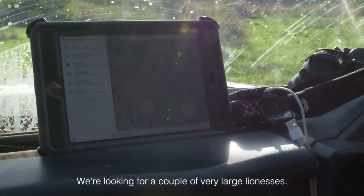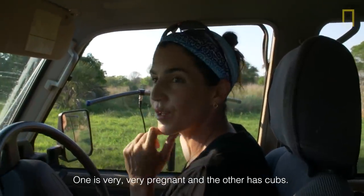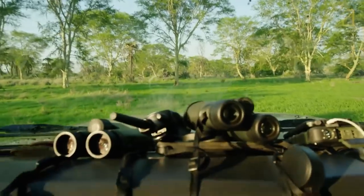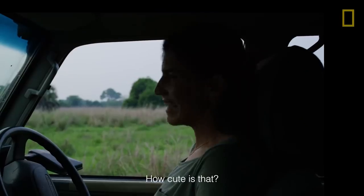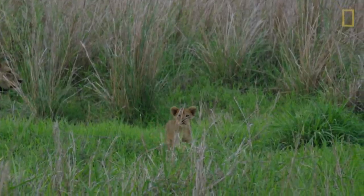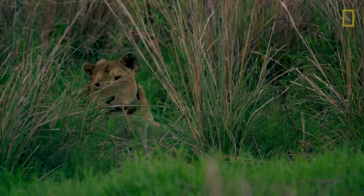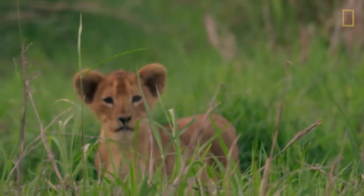We're looking for a couple of very large lionesses — one is very pregnant and the other has cubs. Over the past year, we've seen such high cub production. Wherever we look, all the lionesses we've been studying have cubs.